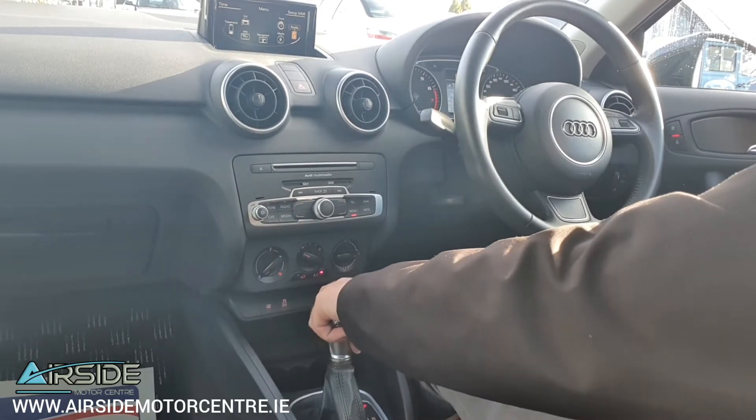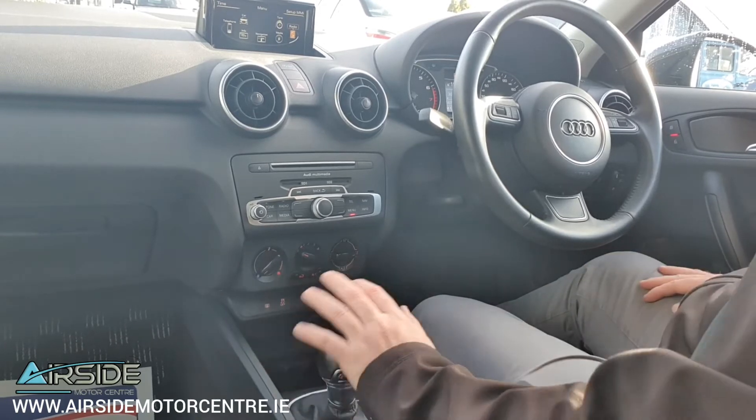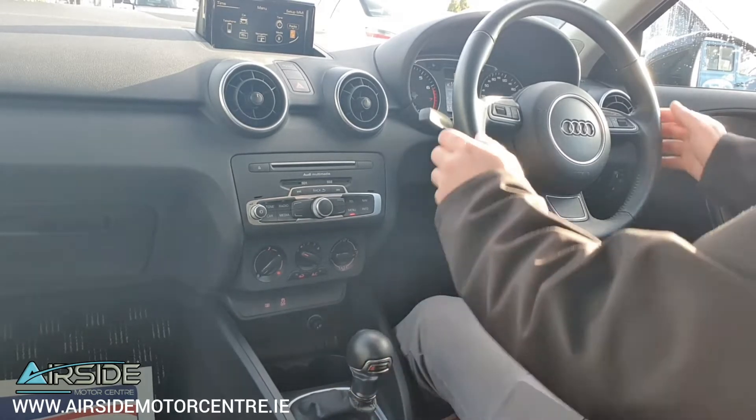You have the full option of automatic and you also have the option of Tiptronic. You push it over to the left and you drive on the plus and the minus. But what we'll do is we'll take it on a quick drive in full automatic.